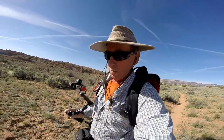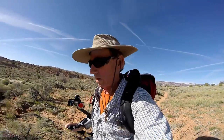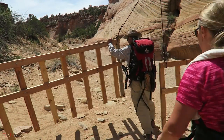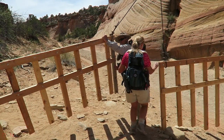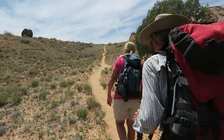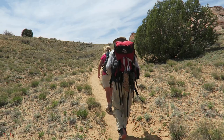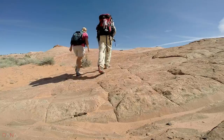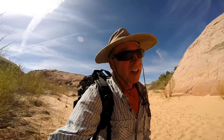We're on our way down to explore a couple more slot canyons. One is called Zebra and the other is called Tunnel. They're supposed to have some water in them — it might get a little exciting. We made it to Zebra slot.